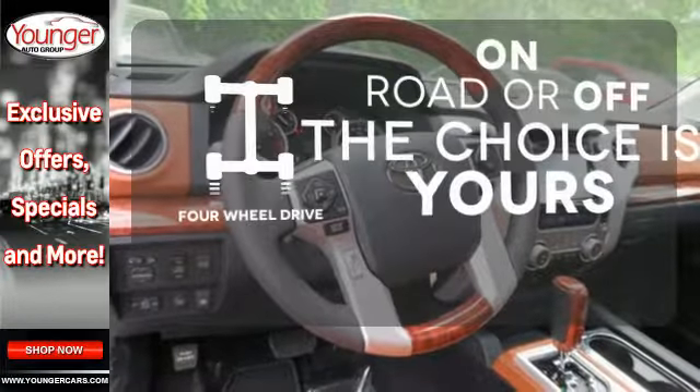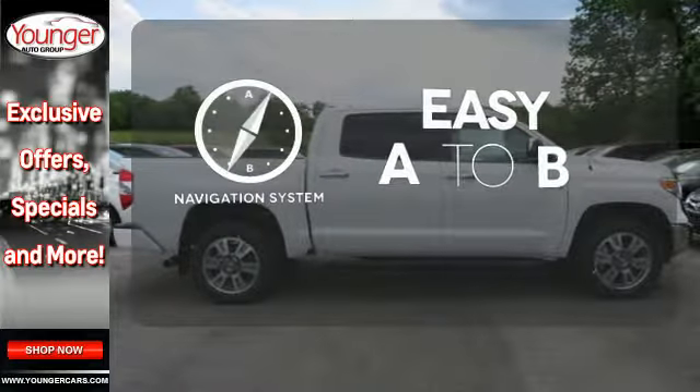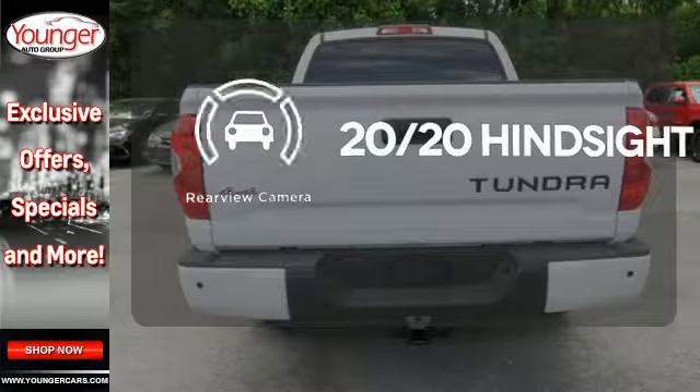Four wheel drive provides extra traction when you need it. Feel confident getting from point A to point B with the navigation system. See objects previously out of sight with a rear view camera.